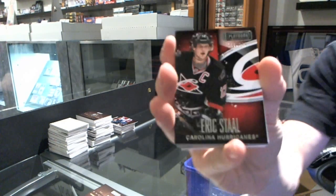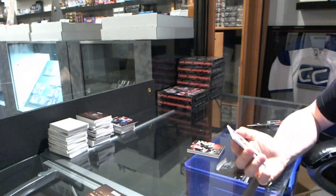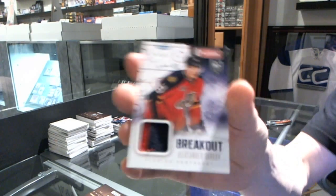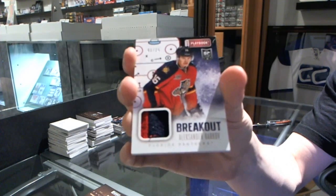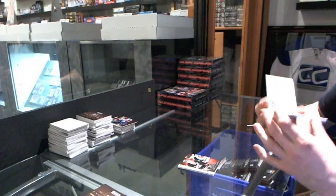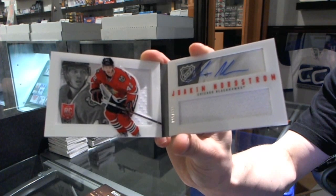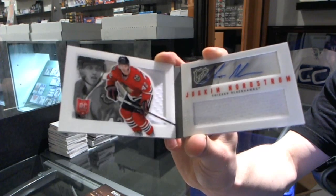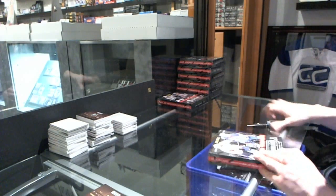Base card number 249 for the Carolina Hurricanes, Eric Staal. We've got a breakout jersey prime number 1 of 25 for the Florida Panthers, Alexander Barkov. And we've got a rookie jersey auto booklet number 199 for the Chicago Blackhawks. This case seems to be a little better so far. Box five.